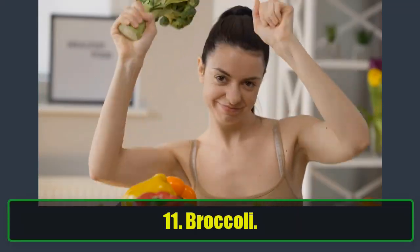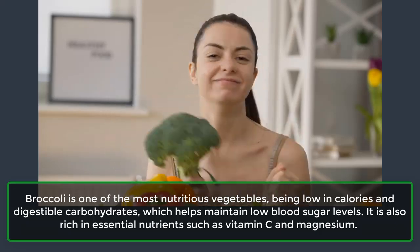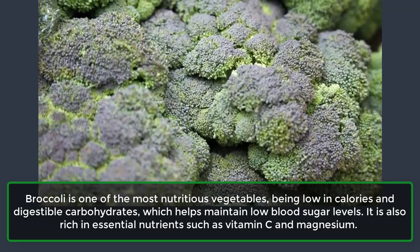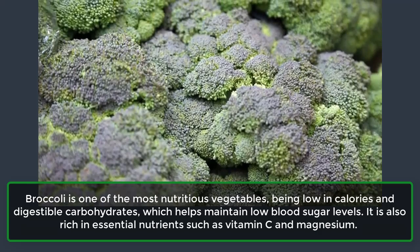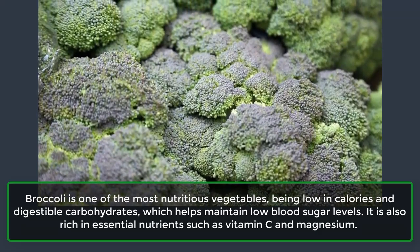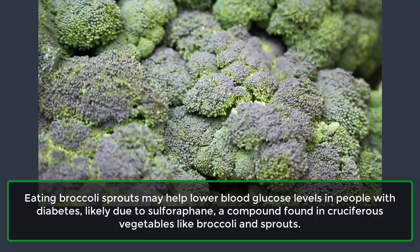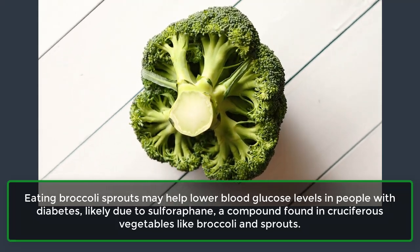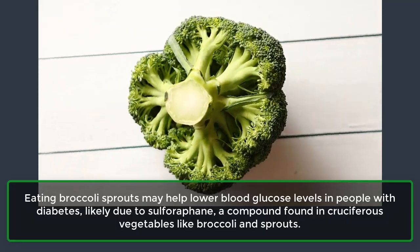11. Broccoli. Broccoli is one of the most nutritious vegetables, being low in calories and digestible carbohydrates, which helps maintain low blood sugar levels. It is also rich in essential nutrients such as vitamin C and magnesium. Eating broccoli sprouts may help lower blood glucose levels in people with diabetes, likely due to sulforaphane, a compound found in cruciferous vegetables like broccoli and sprouts.